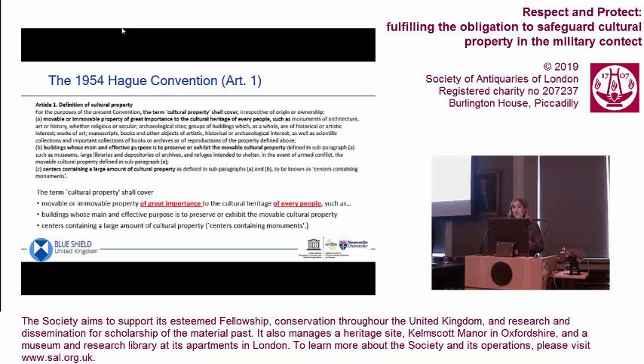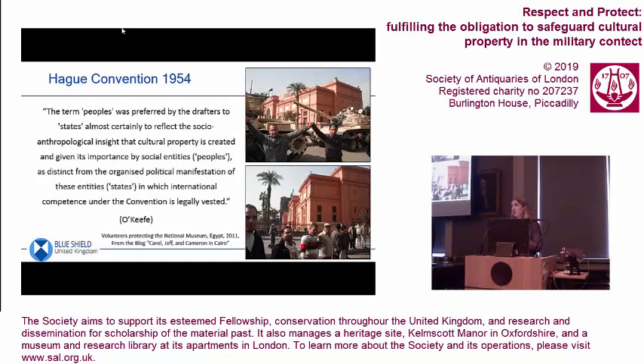The problem is that people get really hung up on what the property is. But what the convention actually says is it needs to be of great importance to every people. According to legal analysis of the convention, that's really significant. Conventions are normally about states, governments, and diplomacy. But the fact that it was about people and what mattered to them brings this very firmly back to make it people-centric, and this was a deliberate choice.